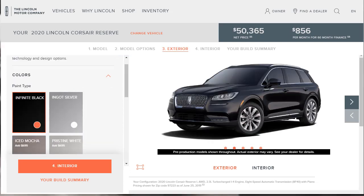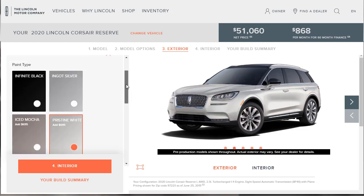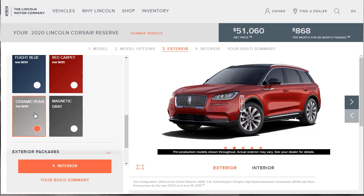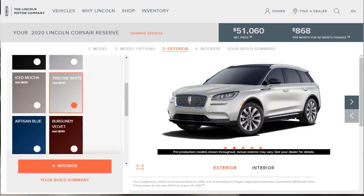Now let's choose some exterior colors. There's Infinite Black, Ingot Silver, Iced Mocha, and Pristine White — those last two are $695 options. There's Artesian Blue at no cost, Burgundy Velvet at $695, Flight Blue at $695, Red Carpet at $695, Ceramic Pearl at $695, and Magnetic Gray at no cost. Those of you who know my channel probably aren't surprised — I'm going with the Pristine White, though I was tempted by the Iced Mocha.